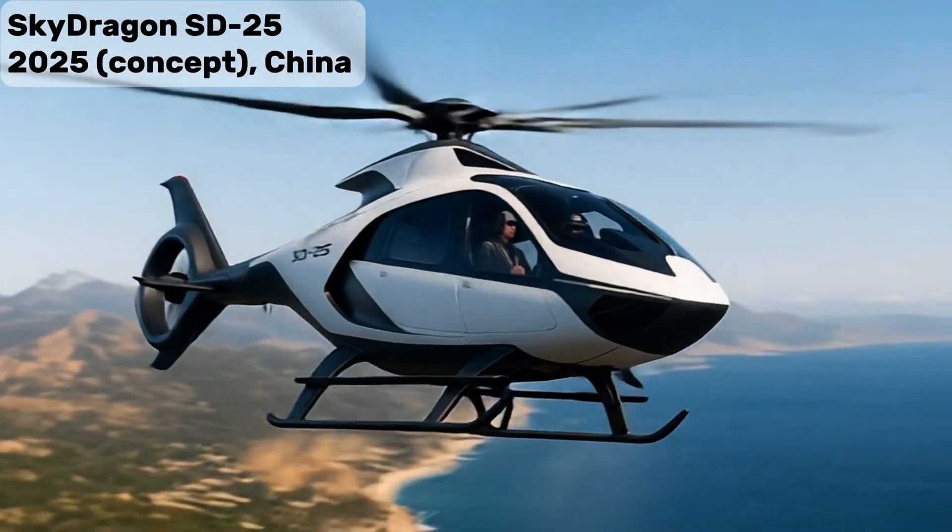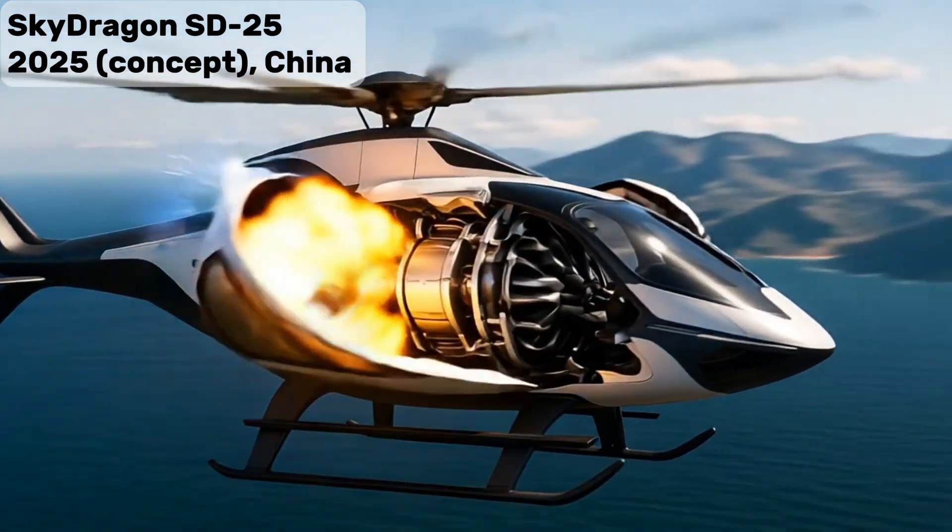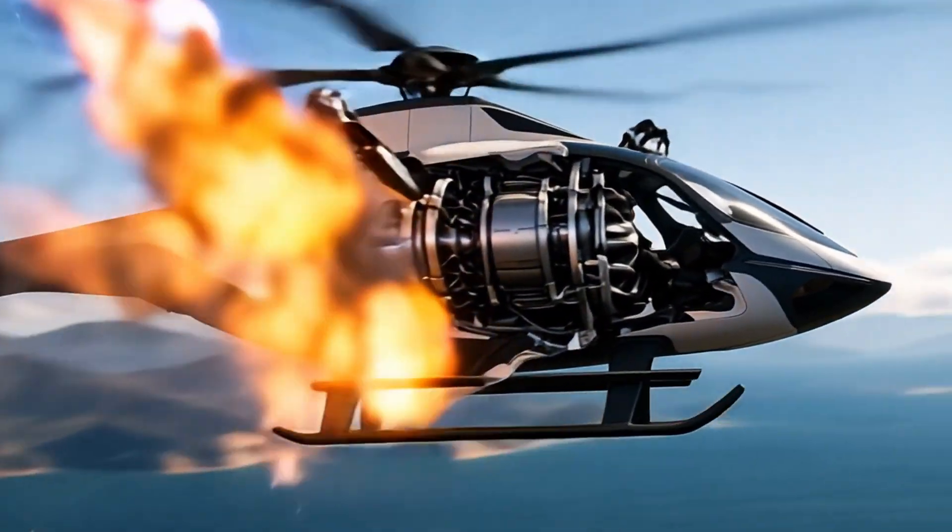Sky Dragon SD-25 — Concept. Futuristic Hybrid Electric Light Attack Helicopter with AI targeting and modular weapons.